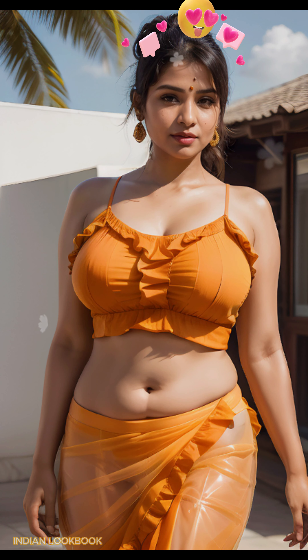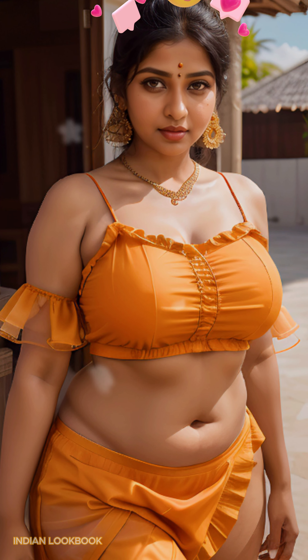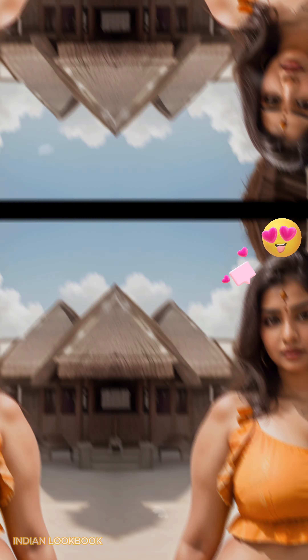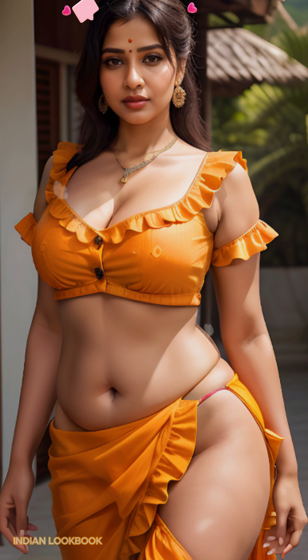Experience the magic of AI as it transforms traditional Indian attire into contemporary masterpieces. The model effortlessly blends the vibrant colors and intricate patterns of saris with the modern allure of crop tops, creating a captivating fusion of cultures.